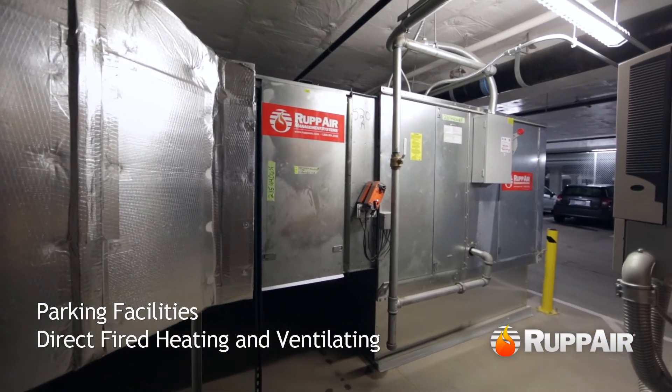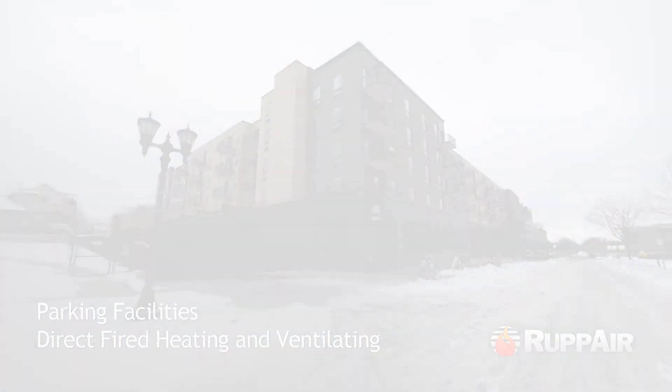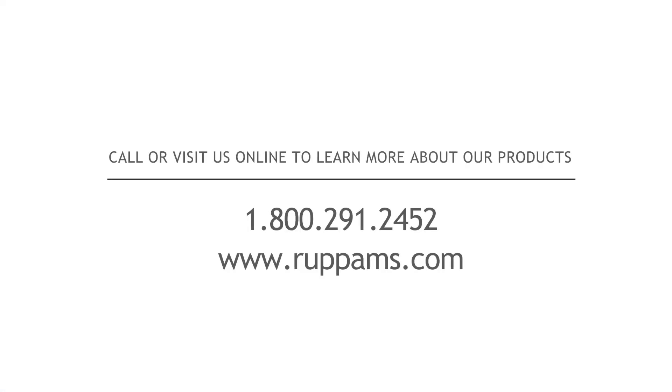With RUB's extensive offering of heating and ventilating systems, our sales engineers can provide a unique system to meet the needs of your parking garage.